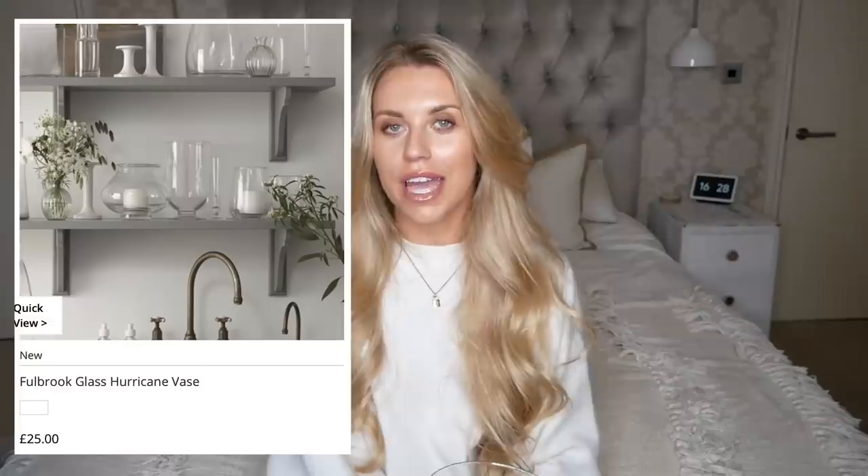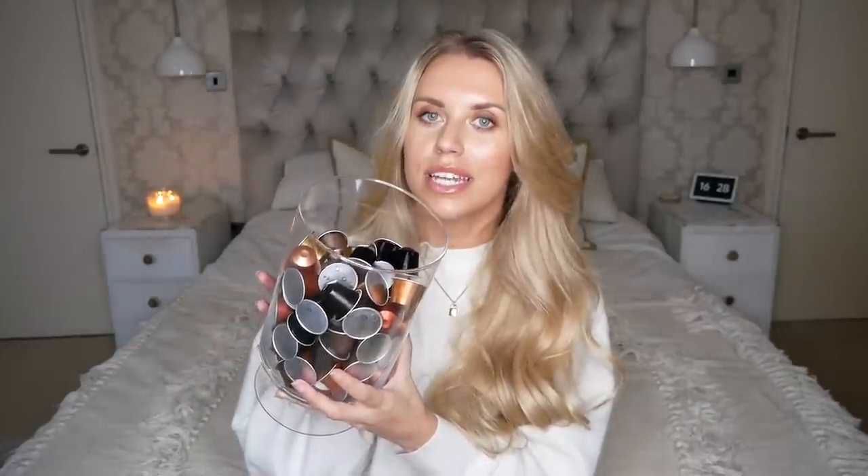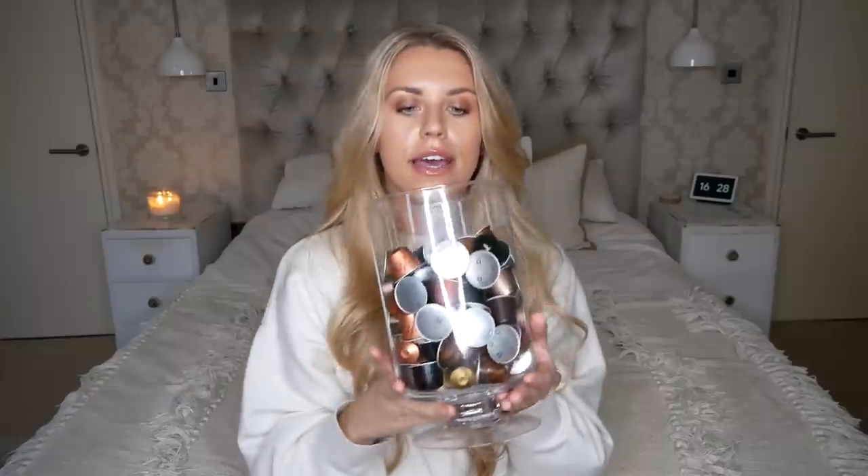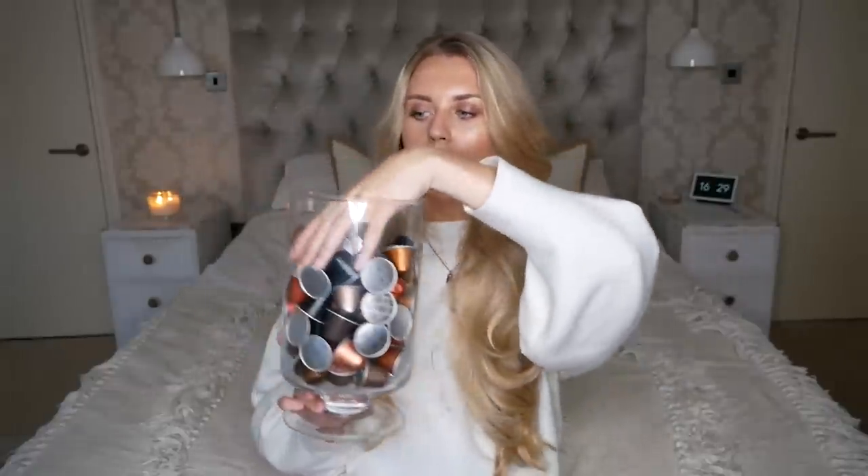The next item I'm duping is the Fullbrook glass hurricane from the White Company, which you can put a candle in. I have one very similar from TK Maxx - I actually use it to store espresso capsules near our coffee machine. The shape of it just reminded me so much of the White Company one. You don't just have to use it for candles - you could put bath bombs in it, or beauty samples. I call mine a beauty samples jar because you can see everything inside. This one from memory was 5.99 from TK Maxx, or Homesense - they're the same brand.